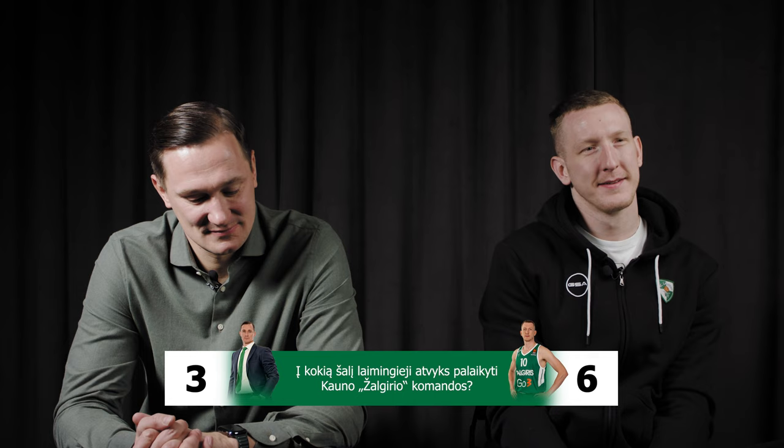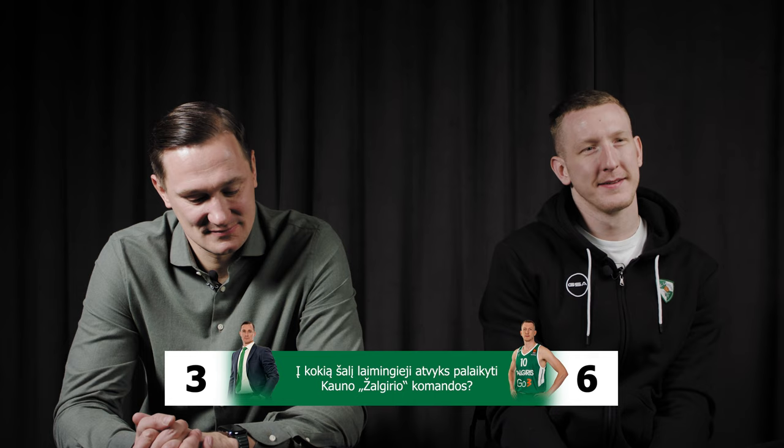This year the EGT brand is organizing a special game where three lucky winners will win a trip to a Euroleague match. Guess the country and city to which the lucky ones will travel to support Kauno Žalgiris team.